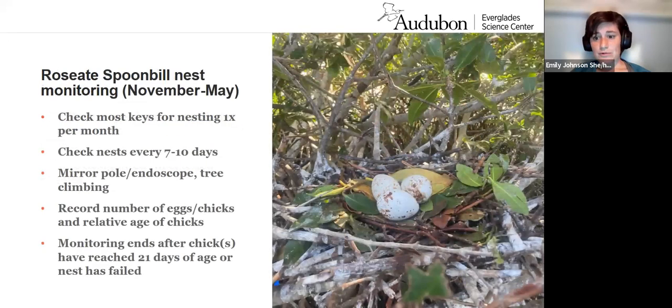What does that monitoring look like? We do nest monitoring primarily, and methods have changed throughout the years, but generally this runs from November to May. We check about 60% of the keys in Florida Bay — around 60 to 65 keys a season — checking for nesting about once per month. Once we find nests at a colony, we check those nests every seven to ten days using a mirror pole: a small mirror mounted on an extendable pole so we can reach up to the nest and look in, or an industrial endoscope attached to that pole.